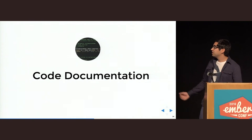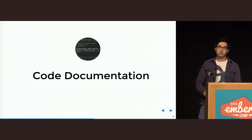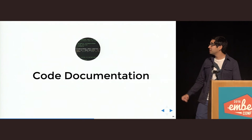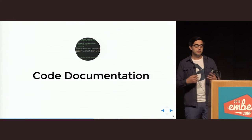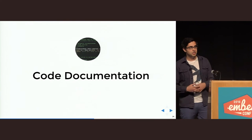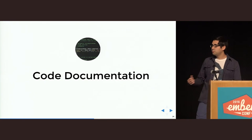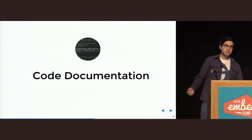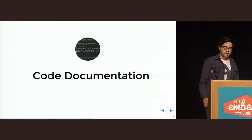The first piece of documentation we use is code documentation. I'm hoping that most of you use some kind of code documentation in your projects. What we want to add is that we also find it very helpful to have a standalone, human-readable code documentation outside of your app source code comments. For this purpose, we use YUIDoc, which you might have heard of. Basically, it creates a nice documentation from JavaDoc-style comments in your app.